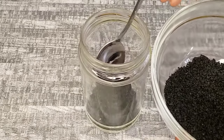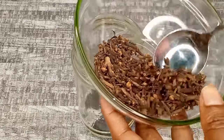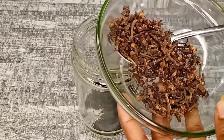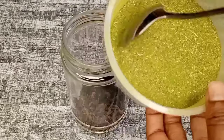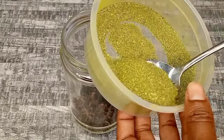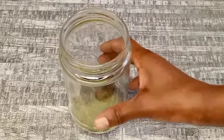Now I'm going to transfer the ingredients to a jar, starting off with black seeds, followed by cloves and moringa powder. I'm going to use one tablespoon of each ingredient. You can use any amount that will be enough for you, depending on how long you want to use the treatment.